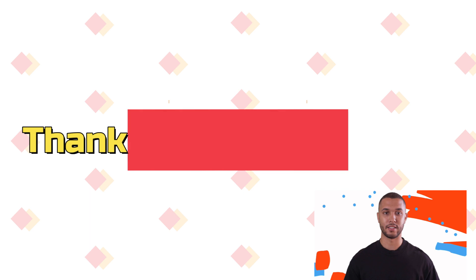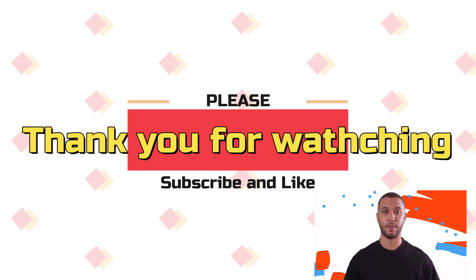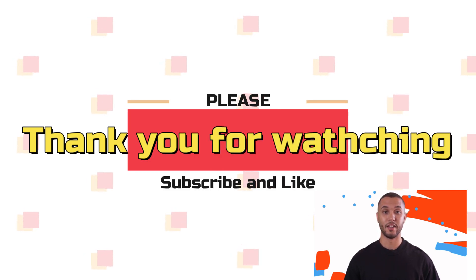Alright, that's it for my video today. Thank you so much for watching, please remember to like and subscribe — see you next time.